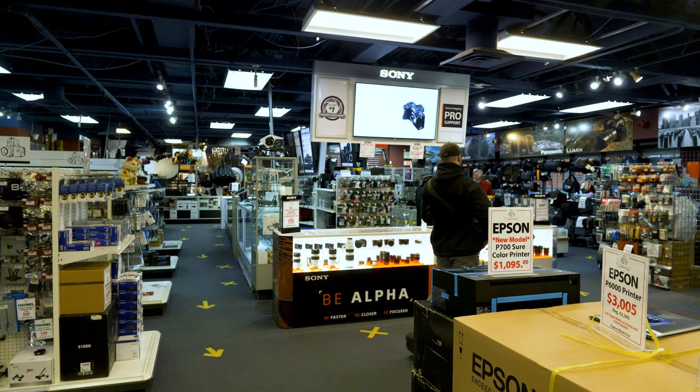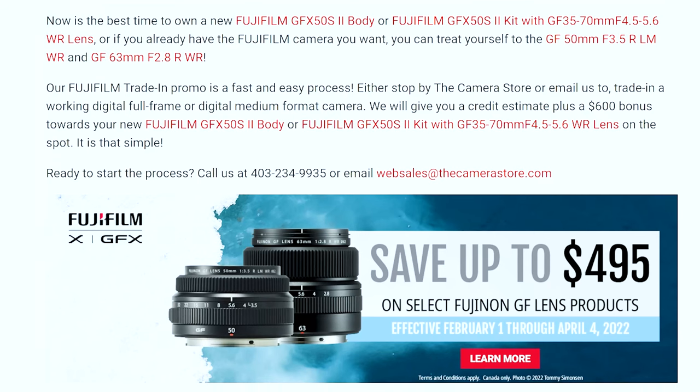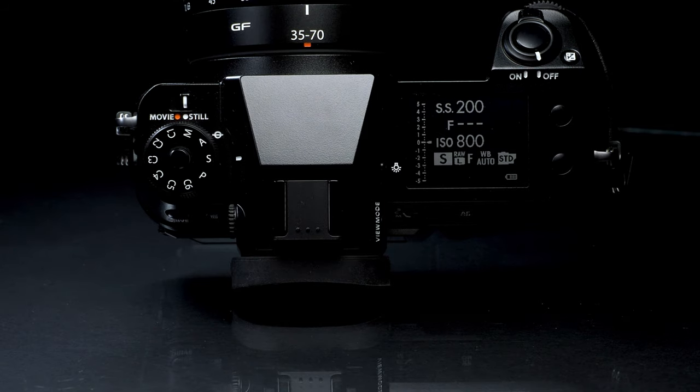Our Fujifilm trade-in promo is a fast and easy process. Stop by the camera store or email us to trade in a working digital full frame or digital medium format camera. We will give you a credit estimate for your gear plus a $600 bonus on the spot towards your new Fujifilm GFX 50S II body or kit with a GF 35-70 WR lens.